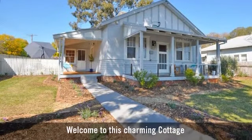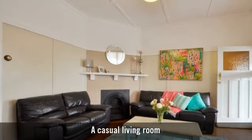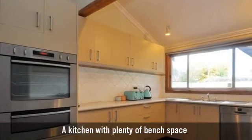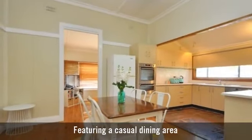Welcome to this charming cottage, featuring a casual living room, a kitchen with plenty of bench space, and a casual dining area.